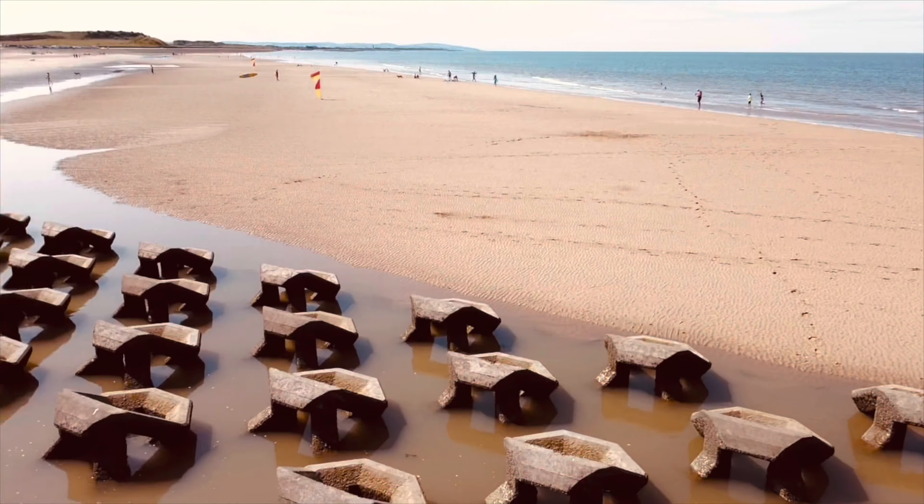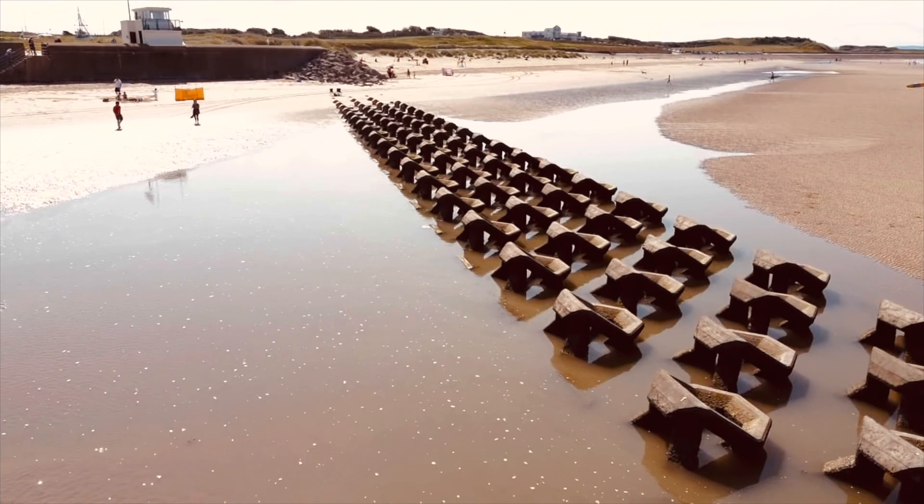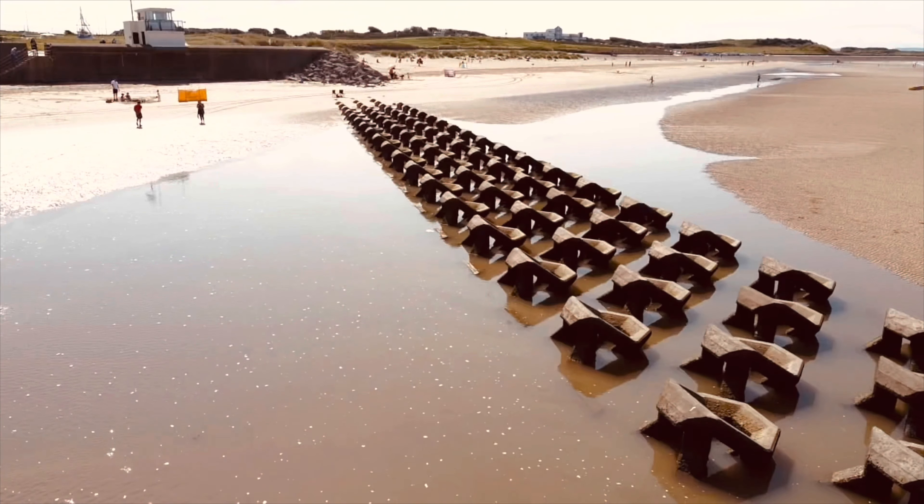If there's any juddering on this it's because of the wind — I think the drone was working very hard.